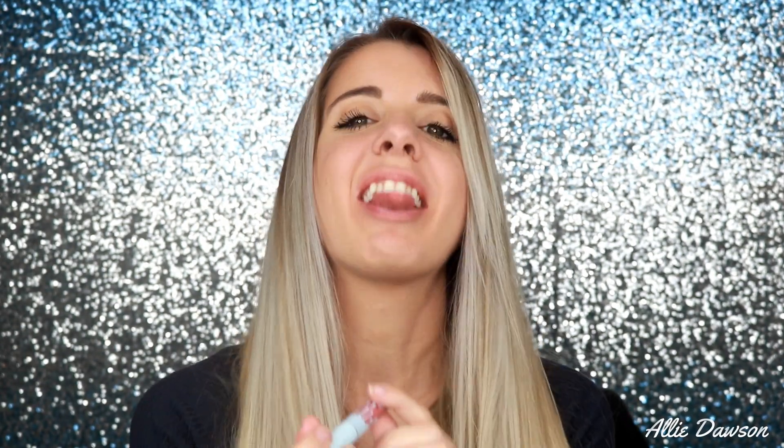The next color is Sweater Weather — it's a matte lipstick. It's a very moody nude color, and there you have it. Sweater weather — it's kind of a tongue twister! Can you imagine if I just left it on like this?